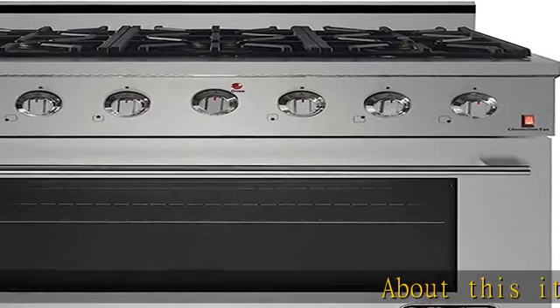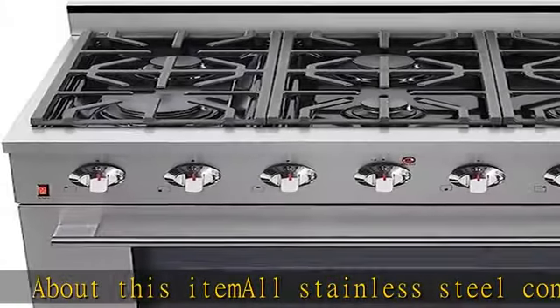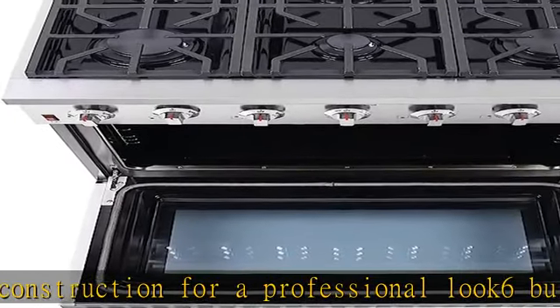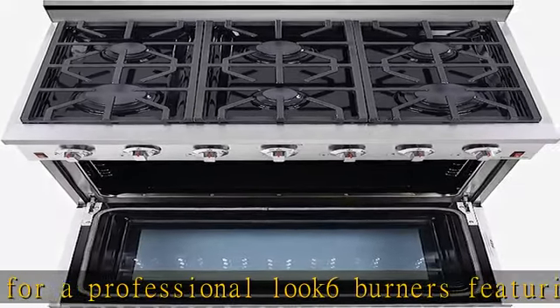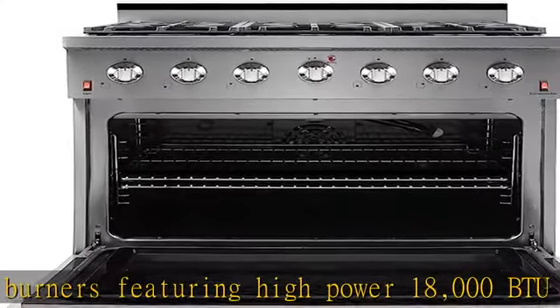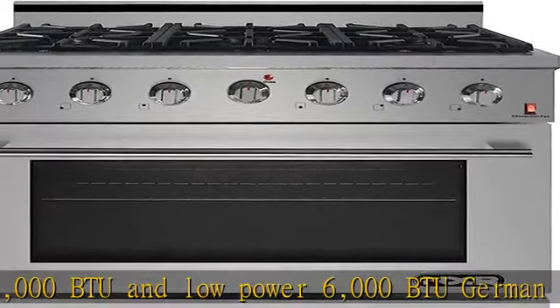About this item: all stainless steel construction for a professional look. 6 burners featuring high power 18,000 BTU and low power 6,000 BTU German-made single stack burners, 10,000 BTU broiler burner, 22,000 BTU oven burner. Convection fan allows for even cooking. Easy to clean black porcelain drip pan. Extra large 5.5 cubic foot oven capacity.